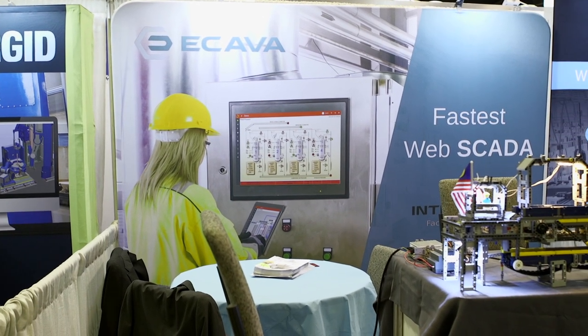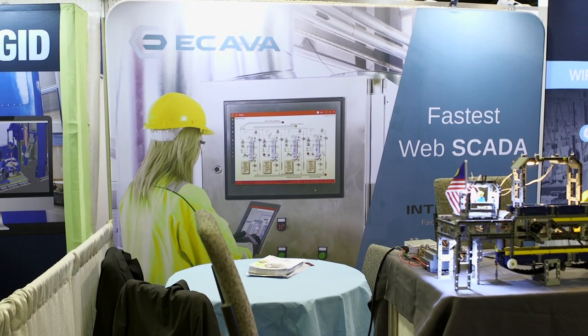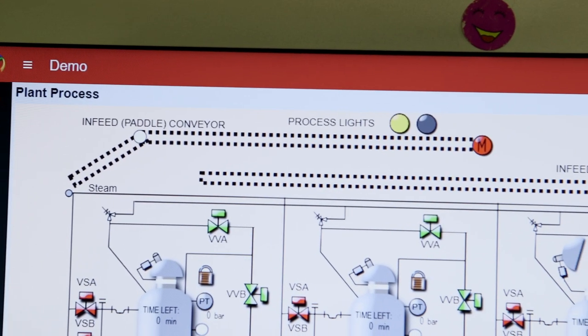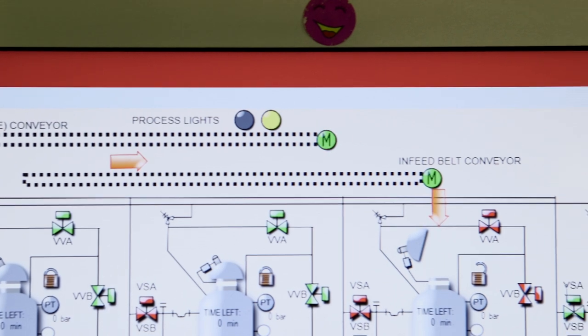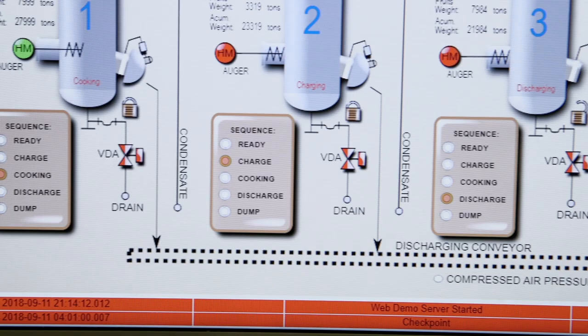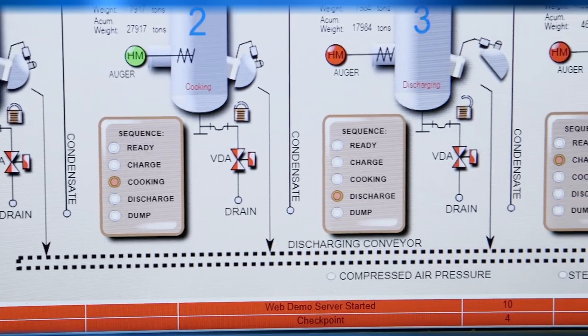Are there any particular machines that this software is best suited for? The software is typically used with PLCs. It has communication protocols like Modbus, Profinet, OPC, and a number of other protocols, and that covers about 80% of the devices on the market at the moment.